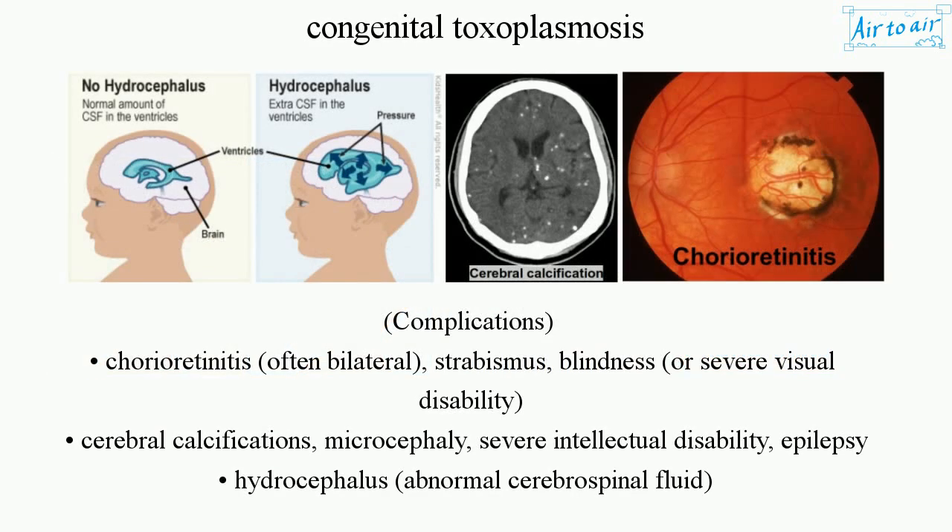Complications include chorioretinitis, often bilateral, strabismus, blindness, or severe visual disability. Neurological complications include cerebral calcifications, microcephaly, severe intellectual disability, and epilepsy.